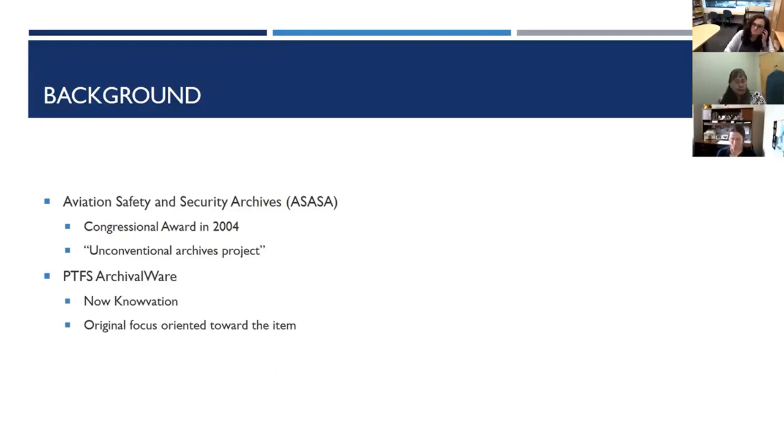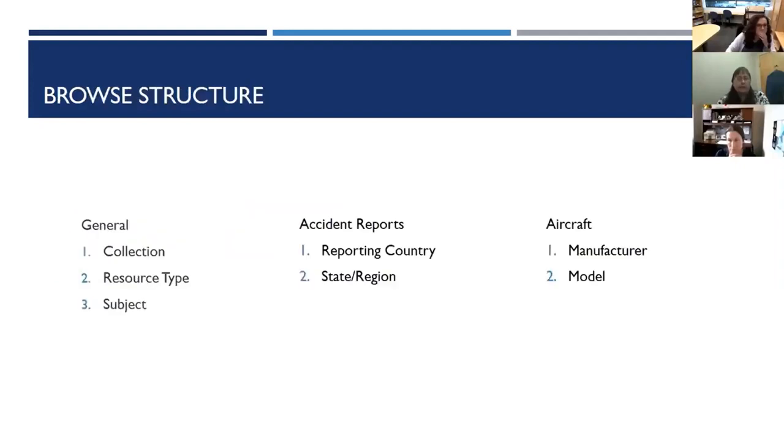A few years went by and I came to the archives as the sole archivist. As I started working with the digital library, I started identifying some issues with the existing structure. The default browse structure reflected that early focus on the item rather than on archival context. While the browse did start with collection as the top level, it went to resource type as the next limiting factor, followed by subject. There were also a couple of tailored browse structures set up, including one for aircraft accident reports and one for specific models of aircraft, and these do work fairly well.